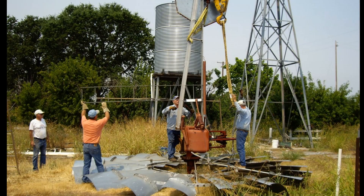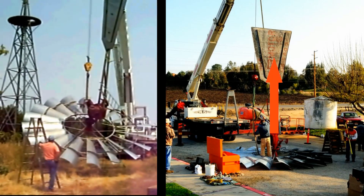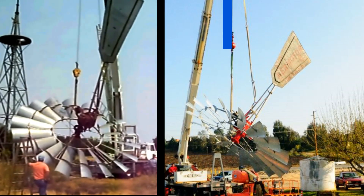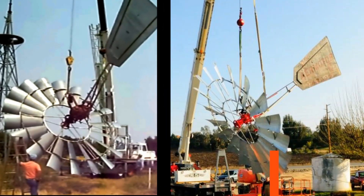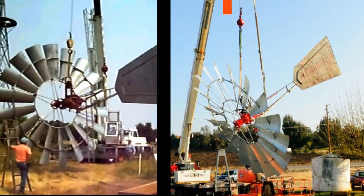When you work on big windmills, especially a 20-footer, it's really important to rig it correctly. We rig it by picking it up by the tail, lifting it and rotating it over with another line — the main line on the hoop. One goes up, one goes down. It takes a really smooth crane operator to rotate that windmill around.